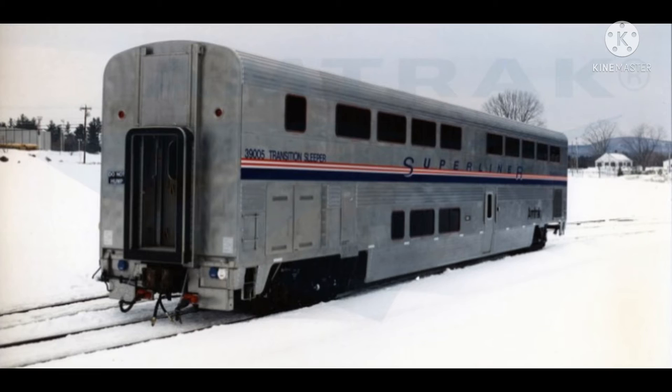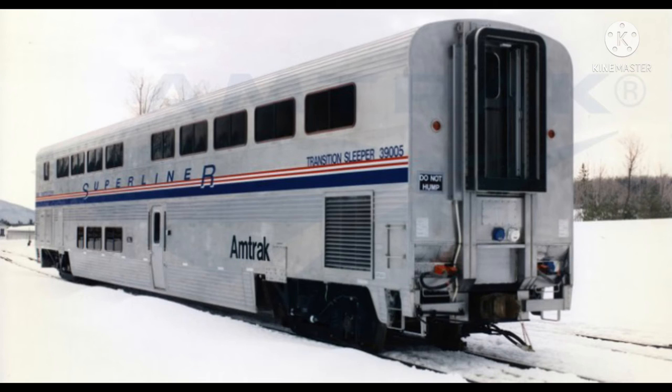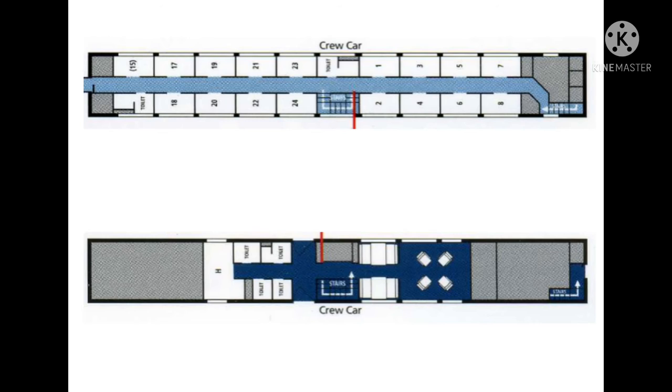The Superliner 2 order added a 6th car type — a transition sleeper/dormitory — to the Superliner fleet. As its name indicates, it acts as a transition between bi-level and single-level passenger cars. Therefore, one end door is high and the other low. Most of these cars have a mixture of crew and dormitory rooms and passenger roomettes on the upper level, crew workspace on the lower level, and public restrooms and showers on both levels.